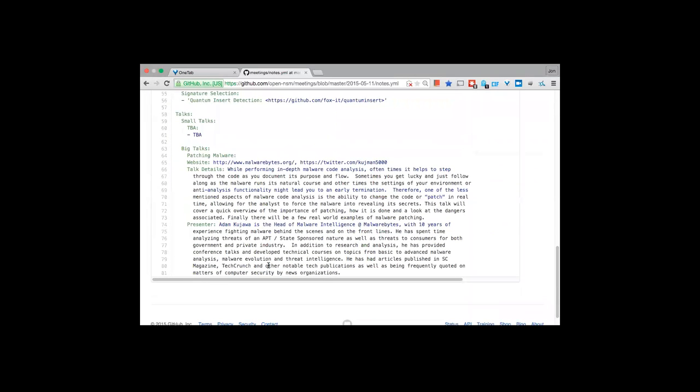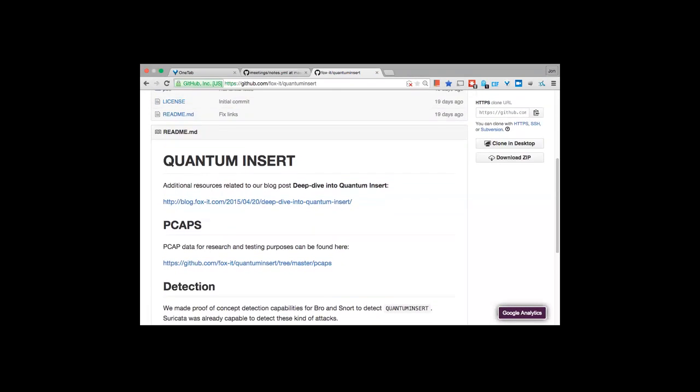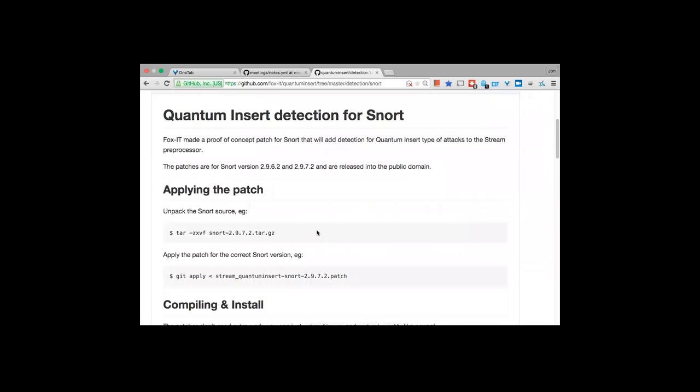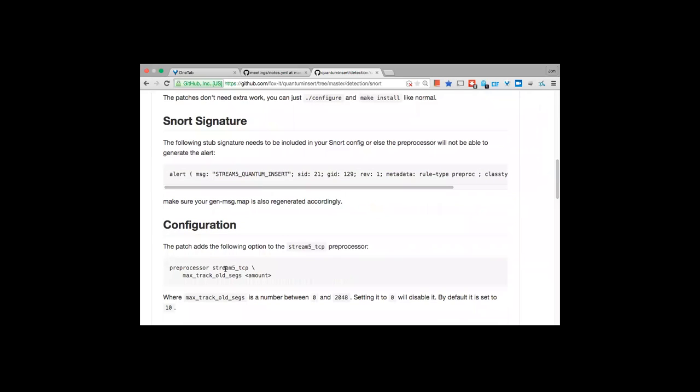The last section is signature selection — covering an exciting new signature for the NSA Quantum Insert attack. Fox-IT, the consulting group from the Netherlands that wrote the article, came out with detection rules for three different IDS systems: Snort, Suricata, and Bro. For Snort they had to create a patch to track old TCP segments in the stream processor, so it could compare injected TCP segments from an attacker against the legitimate server response.